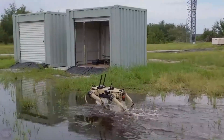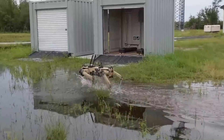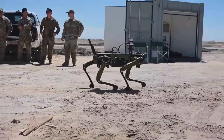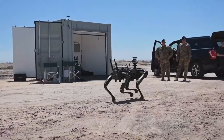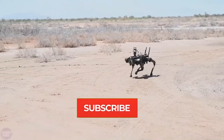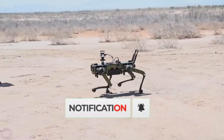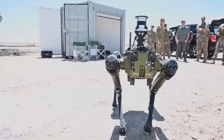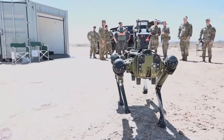Meet the dog-like Vision 60 by Ghost Robotics, a mid-sized high-endurance four-legged robot designed for defense operations, homeland security, and enterprise applications. This agile and durable machine can adapt to various environments and weather conditions, weighing around 51 kg and capable of carrying payloads of up to 10 kg.